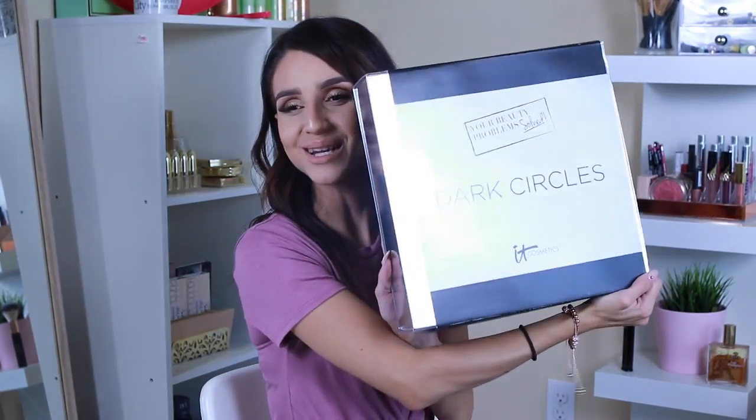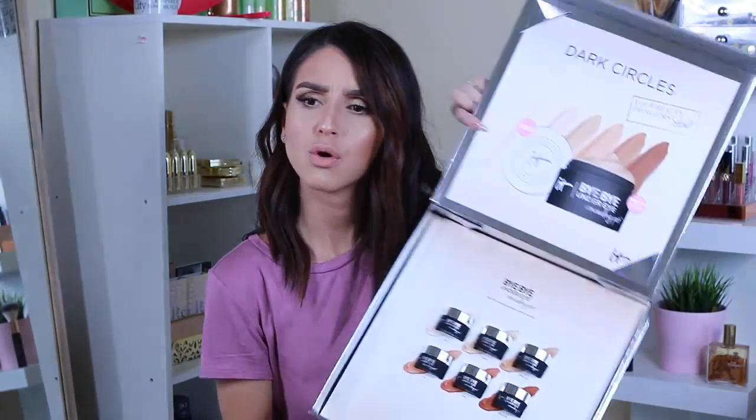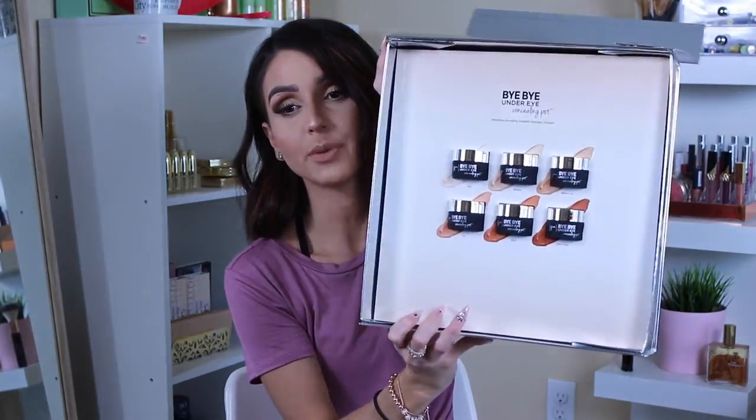The next one called my name: Dark Circles. I have dark circles — like, I got punched in my eye, literally. These are concealers. It says Bye Bye Under Eye Concealing Pot — it's like the concealer, the Bye Bye Under Eye Concealer, which is one of my favorite concealers ever. But now it's a weightless, smoothing, complete coverage concealer. It's going to sell for $28 and they have six different shades. Everything is going to be detailed up on my website.